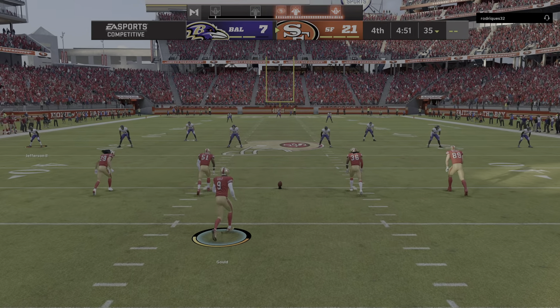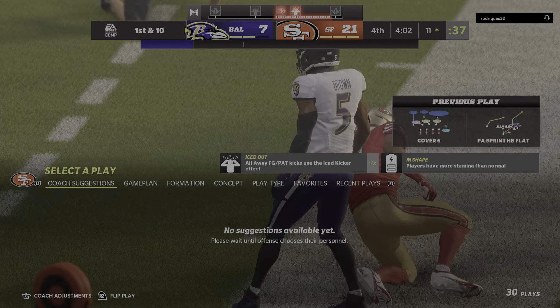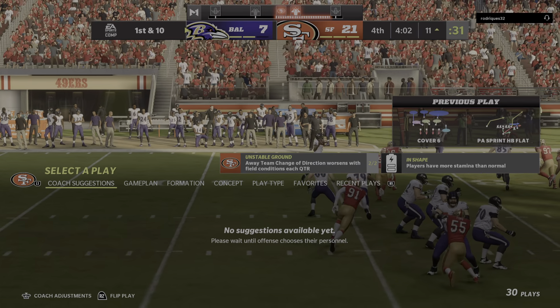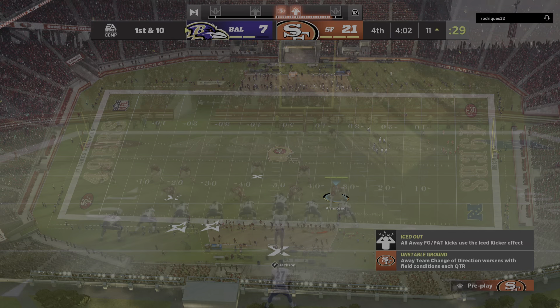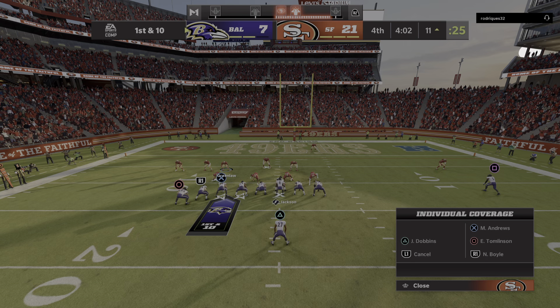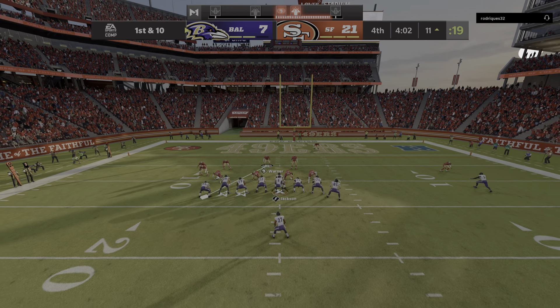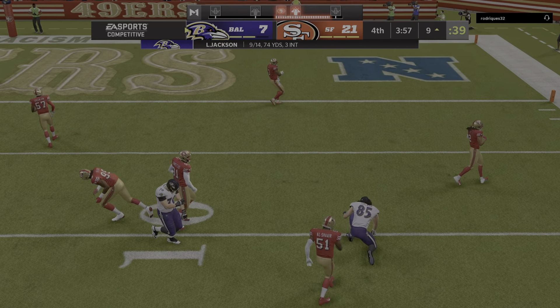Not enough for a first — no gain — leaving them at third and one. It's an early third and one on the opening drive. They'll try to run for it with Dobbins, and he gets all the way down to the Niners' 37-yard line — a big gain on third and long.